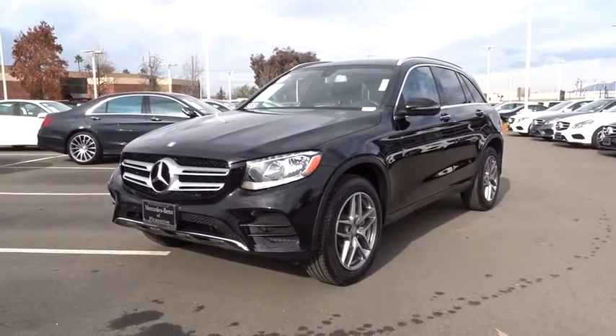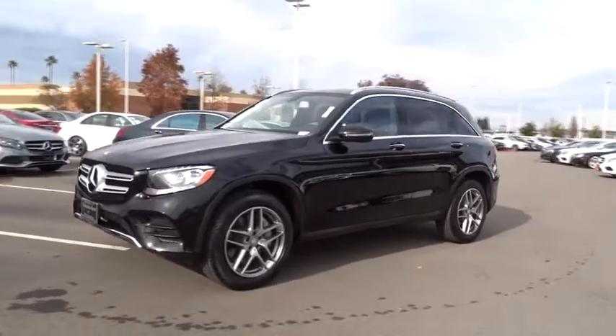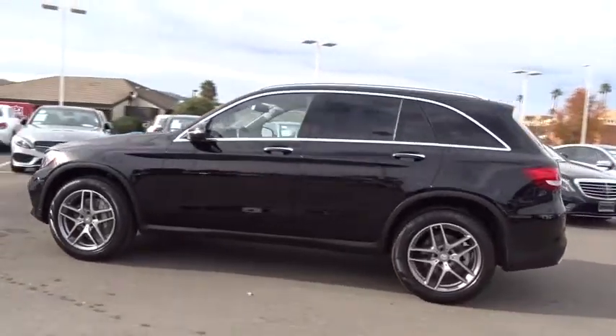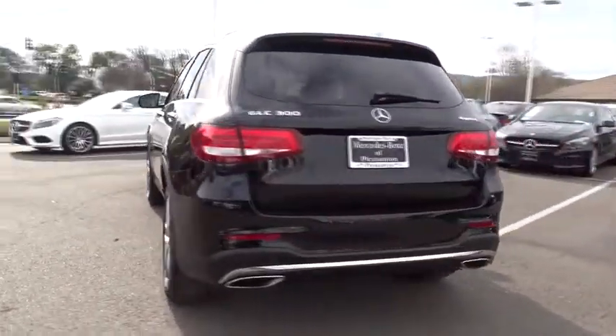2016 Mercedes-Benz GLC. The Mercedes-Benz GLC sets the bar for the luxury SUV — a mid-size SUV that's all lean muscle and has a roomy new cabin full of style and substance.